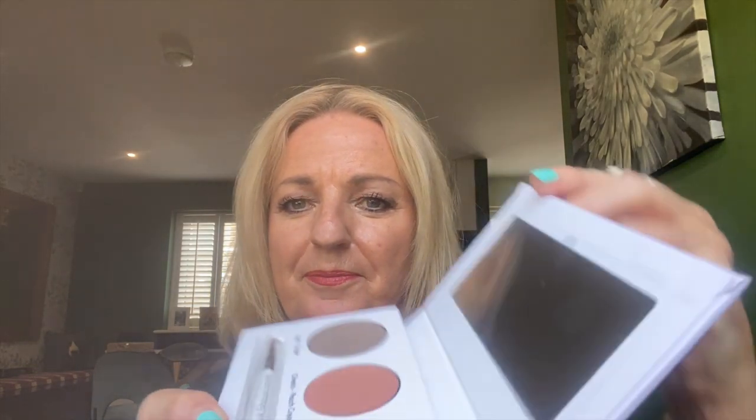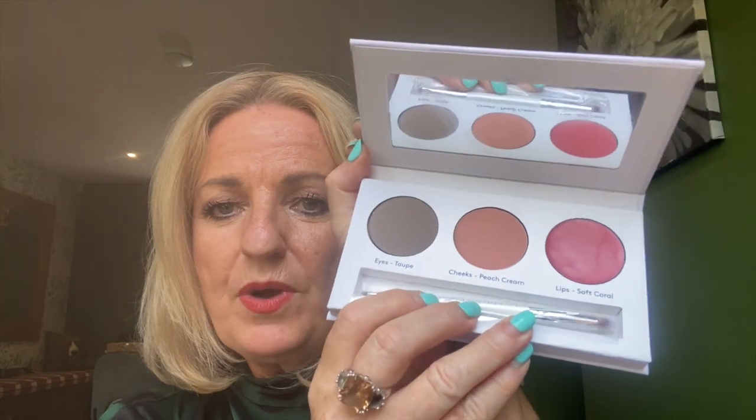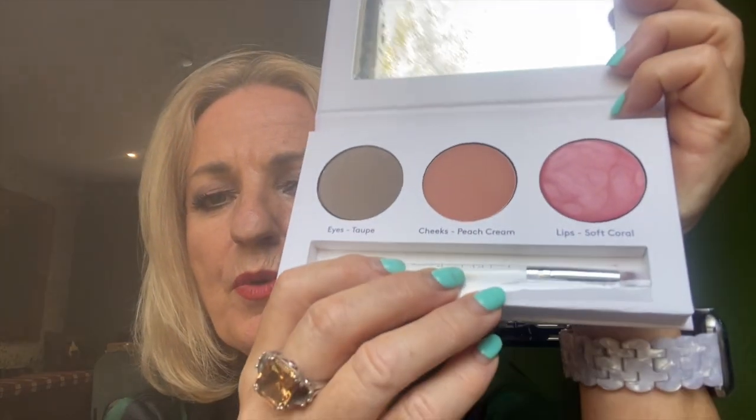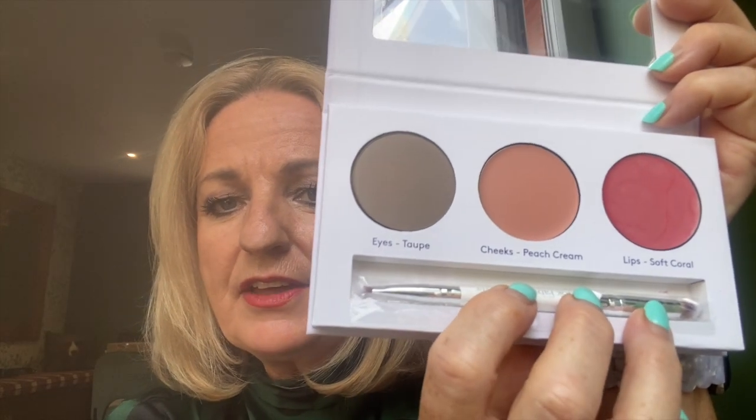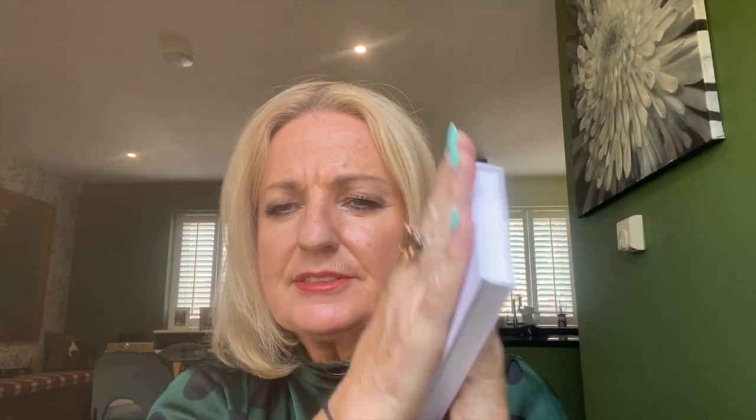So that is a palette of warm tones. We've got the taupe eyeshadow, peach cream blusher, and the soft coral lipstick, and this fabulous little brush which just slides in there. You've got one end for eyeshadow and then the other end for the lipstick. I love it — lovely mirror. It just feels nice, feels lovely and beautiful.